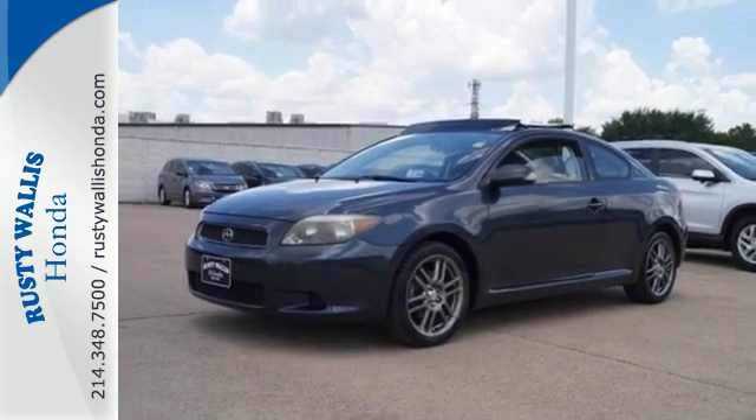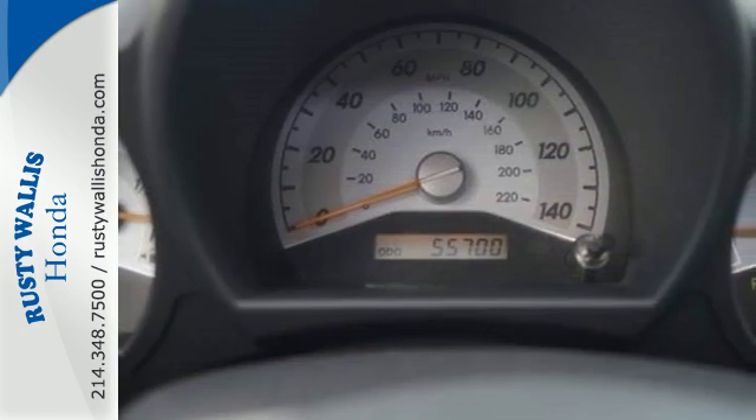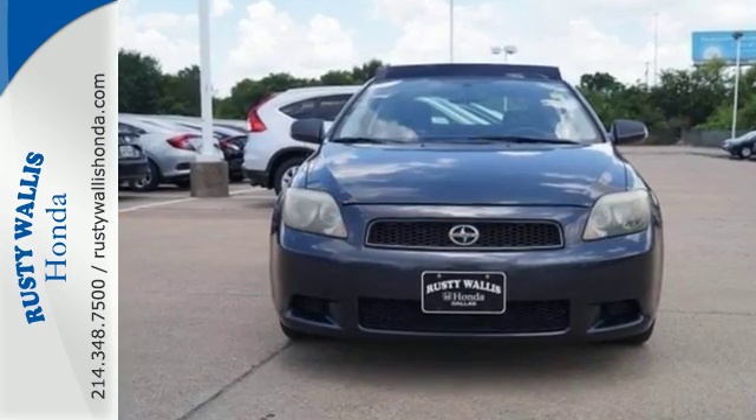Inside this TC, you'll find solid build quality, sleek instrumentation, and wonderfully comfortable seats. Come on in today and see it for yourself.